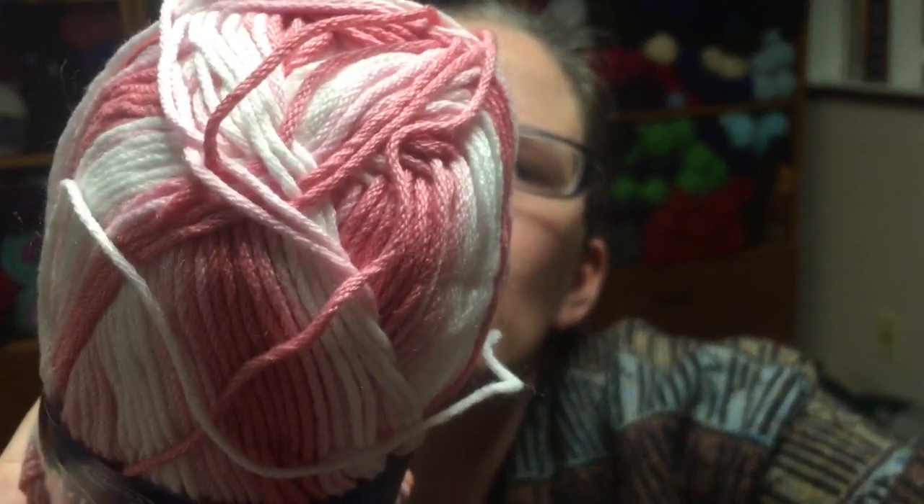Then I have some Symphonia in the color Metazado Rosa, and this is 100% mercerized cotton, 100 grams, 218 yards, and I have three of those.